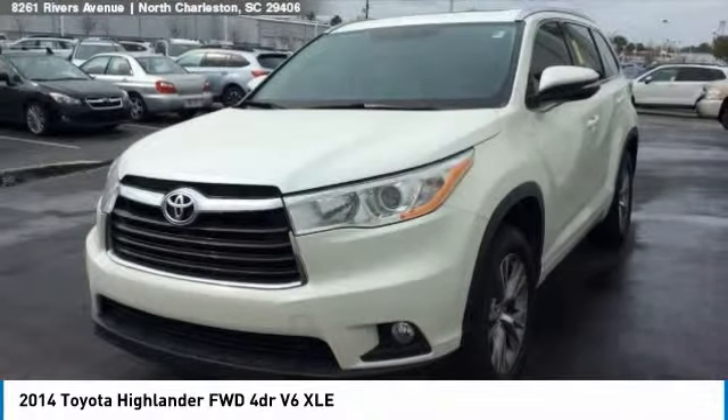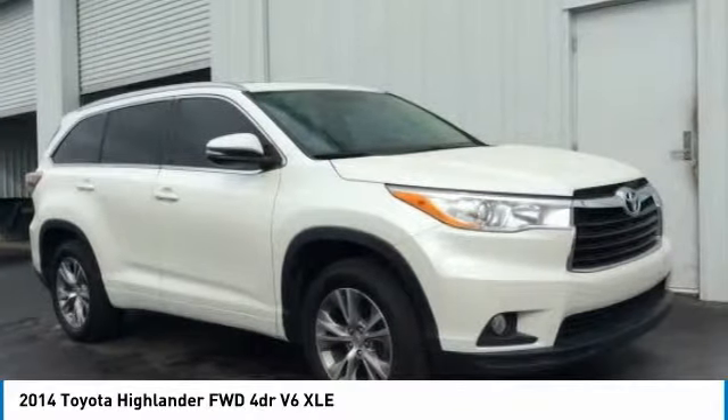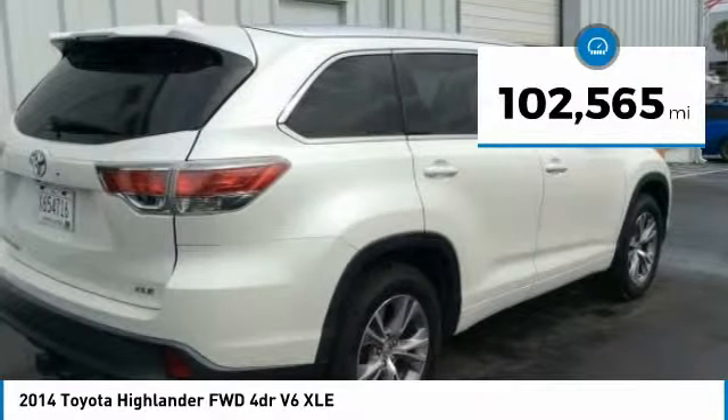The second row bench seat folds away, leaving a pair of captain's chairs. A 2010 top safety pick, the Highlander is where substance meets style and is priced below $25,000. This vehicle has less than 105,000 miles.